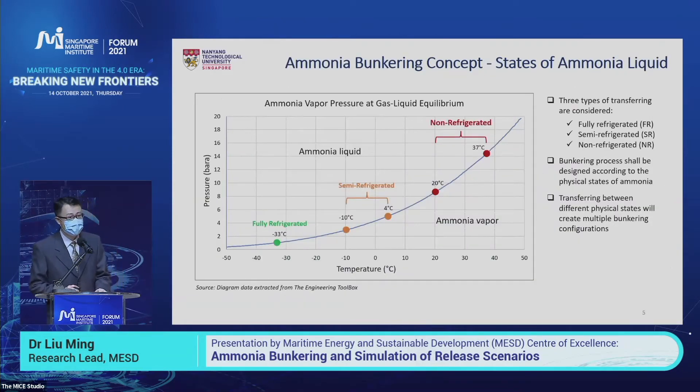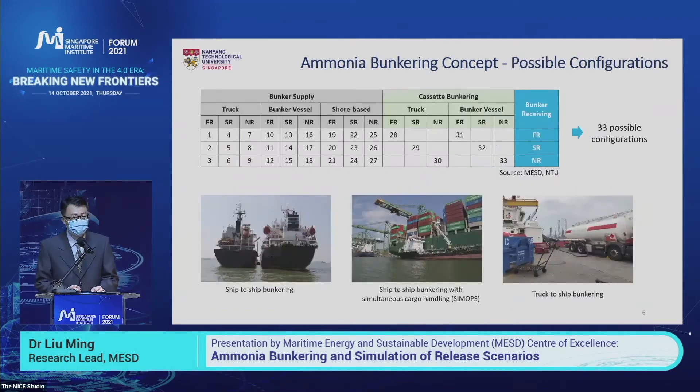Before we start the process building, we need to consider the three different physical states of ammonia transferred as a liquid. First, we look at fully refrigerated ammonia at minus 33 degrees Celsius. There is also semi-refrigerated ammonia stored at minus 10 to 4 degrees Celsius. In Singapore, our ambient temperature ranges from 20 to 37 degrees, which we call non-refrigerated ammonia, and we rely on pressure to keep ammonia in a liquid state.